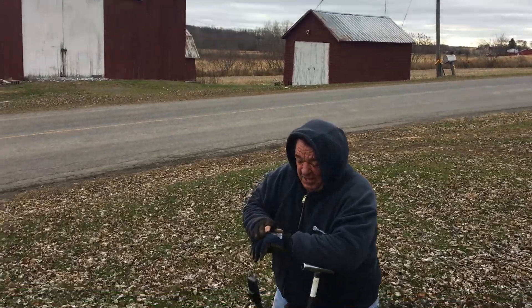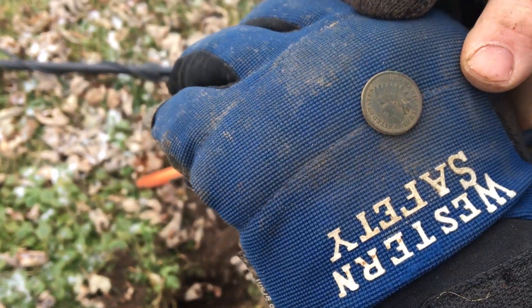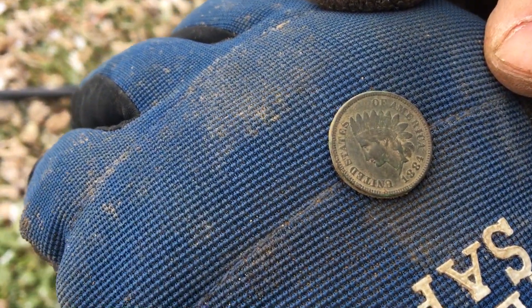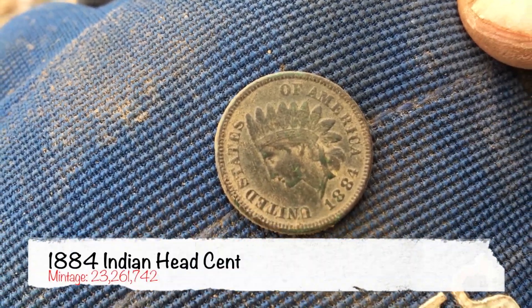Cleaning it up. 1881? 1884, I think. 1880-something? And that looks like... oh yeah, I see it now. 1884. It looks beautiful, great condition.